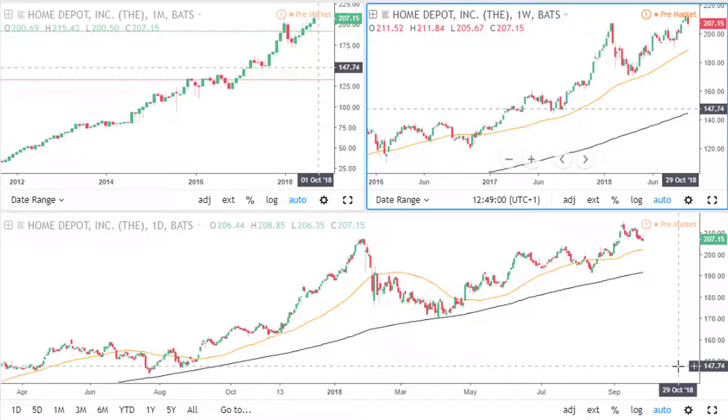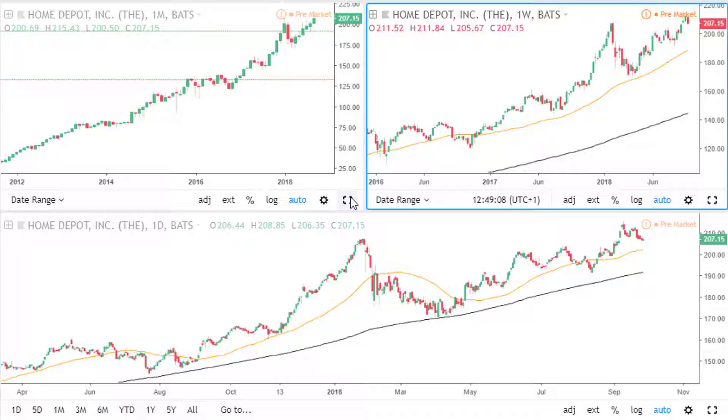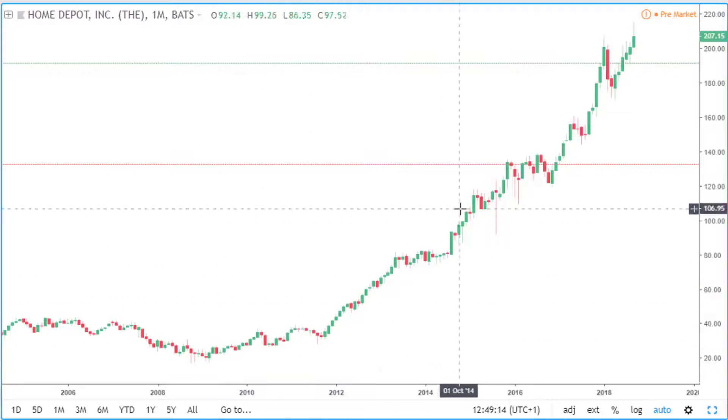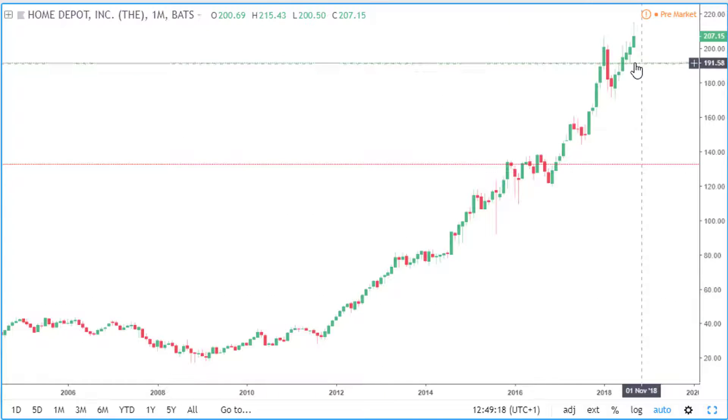Hi, this is Kola of Sublime Trading. This is a short video analysis for Home Depot. As usual, we're going to start by looking at the monthly timeframe. We can see straight away on the monthly timeframe that price is in a nice strong overall uptrend, and price is also above last year's high, which is a good sign.